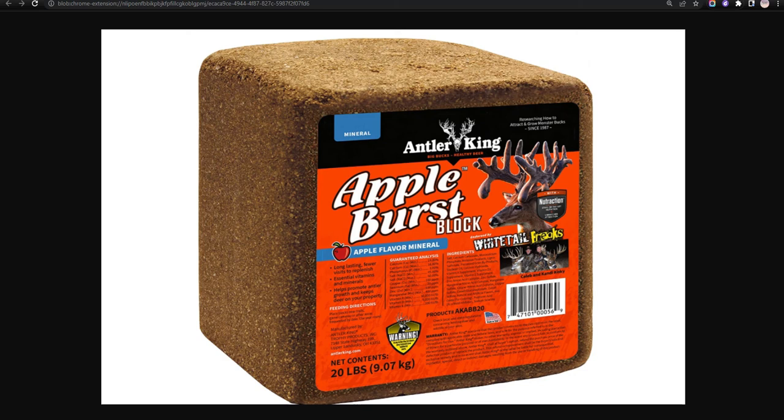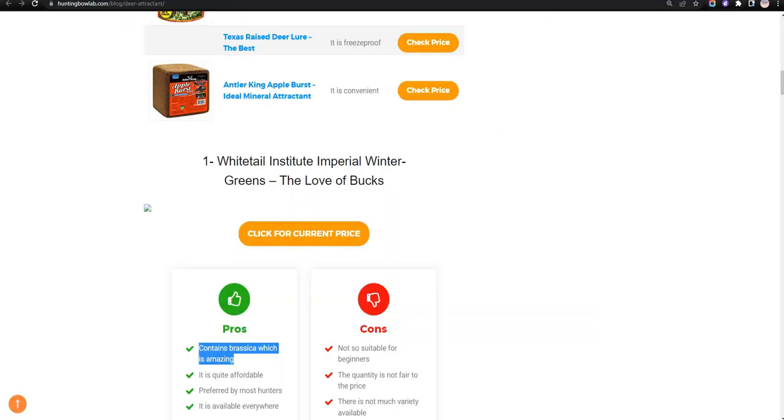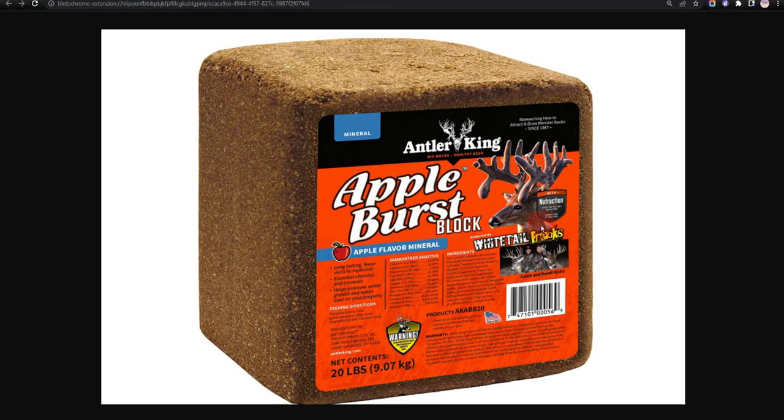Our tenth choice is Antler King Apple Burst, the ideal mineral attractant. It is effective and it is convenient; however, it is not so affordable.